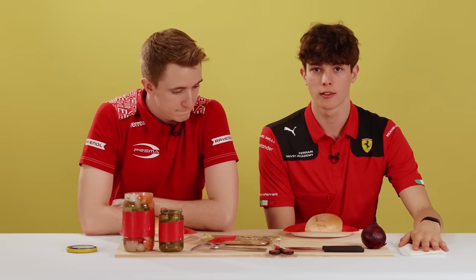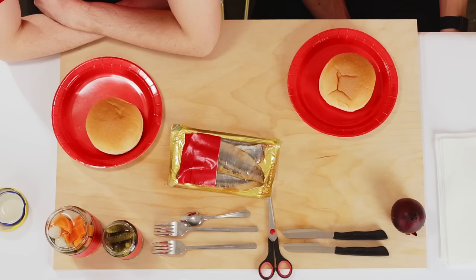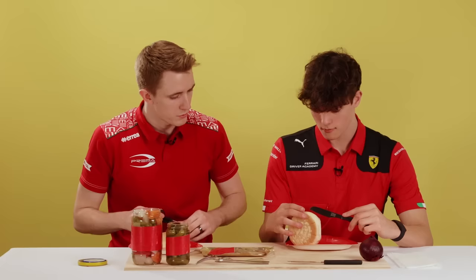We're here preparing for the next race in Zandvoort, so we're going to talk a bit about the track while we're making a typical Dutch sandwich with herring, onion, and gherkin. What is your favorite corner in Zandvoort?